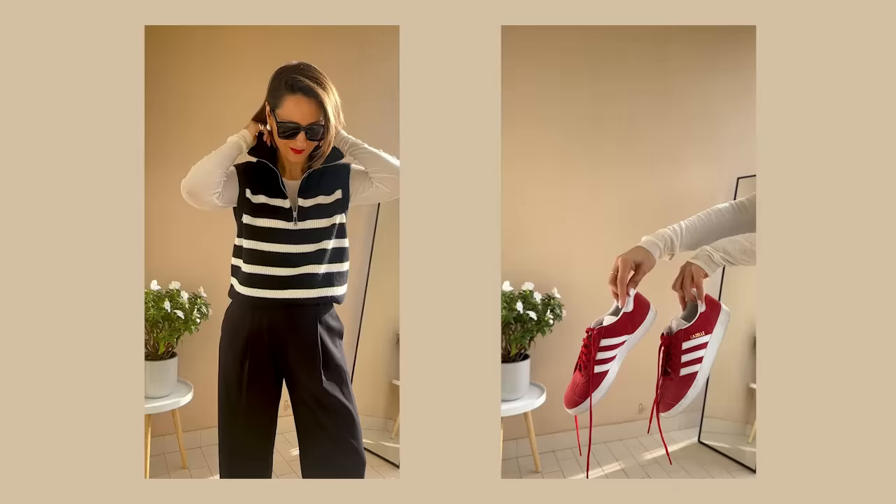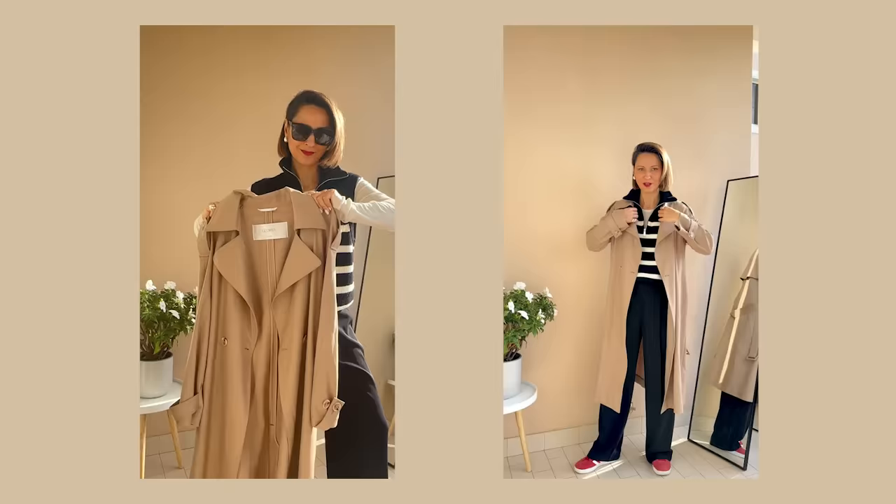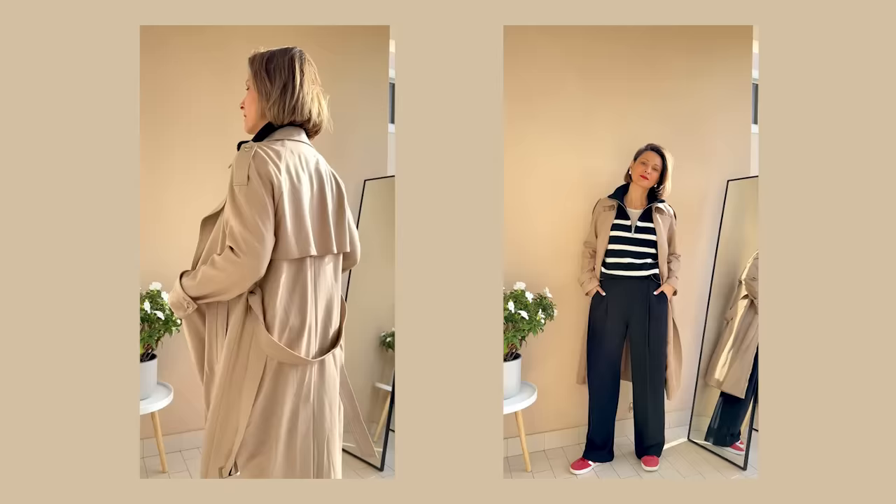The next step: these red Adidas trainers with their stripes. It's like they're having a little conversation with the stripes on the vest, pulling the whole look together. It's all about those details that make your outfit not just good, but great.